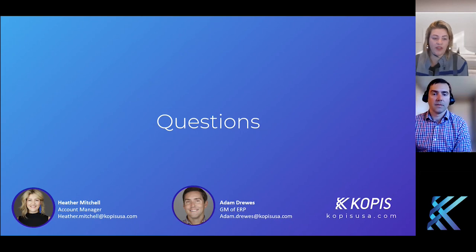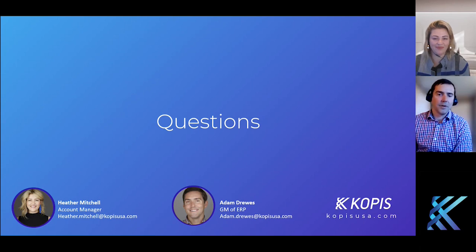It doesn't look like we have any other questions. With that, Adam, thank you for the presentation. And thank you to those that joined. Have a wonderful rest of your week. Thank you.